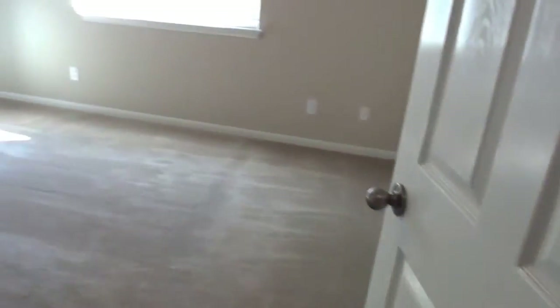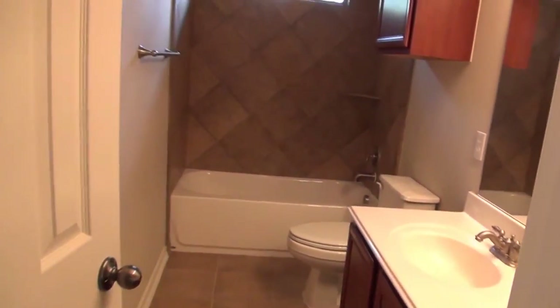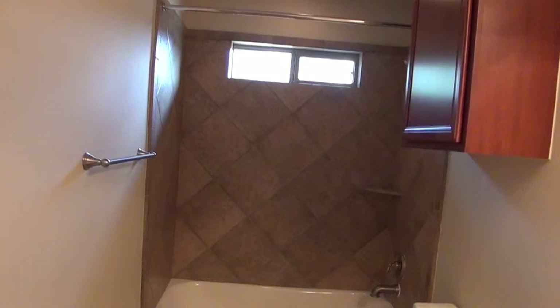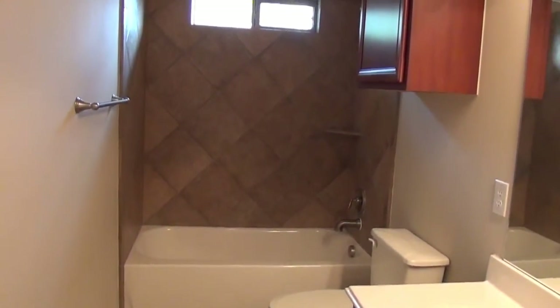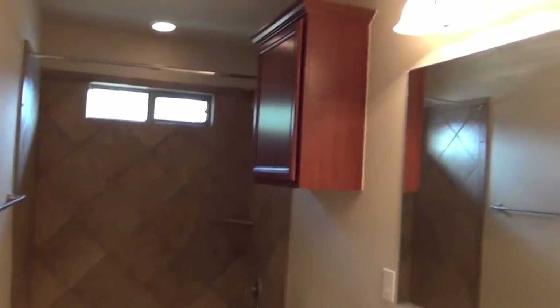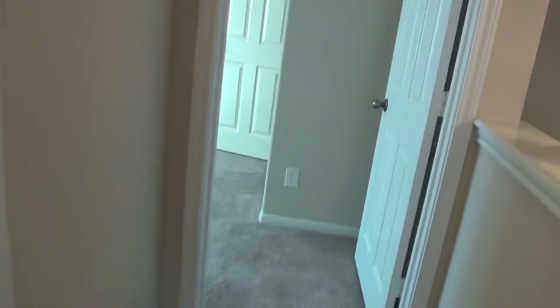Up the stairs to the right you have the bedrooms and the second bathroom. This bedroom has a walk-in closet. The bathroom is shared between the two bedrooms — tub-shower combo, nice flooring, a nice tub, cabinet, and a single vanity leading into the second bedroom.